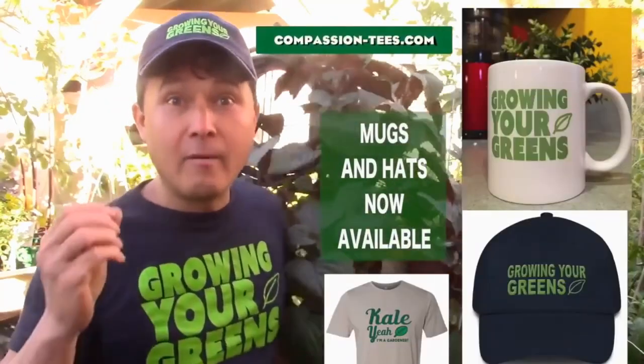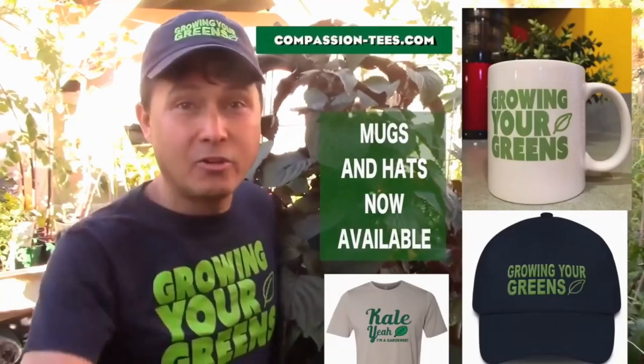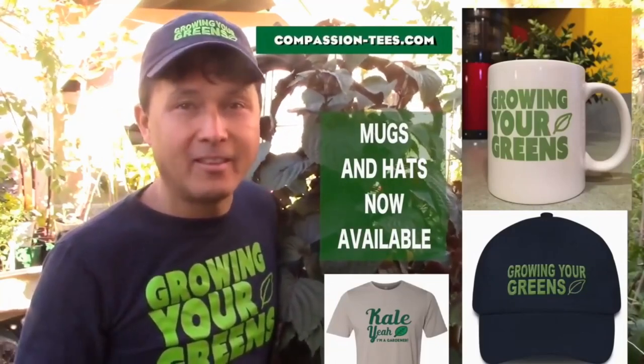I just wanted to give you guys a quick reminder: if you guys love my videos and want to support me, check out compassion-tees.com. The link is at the end of the video.